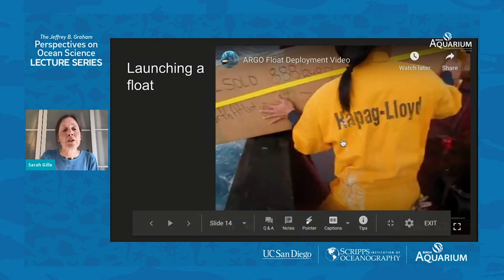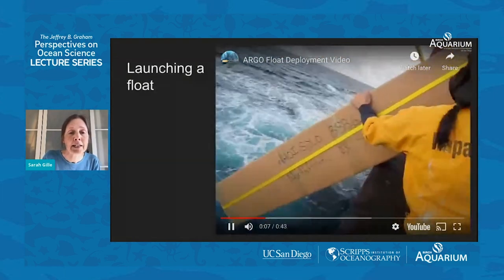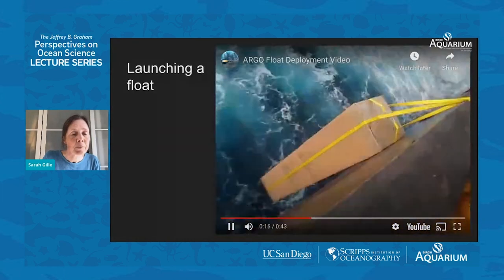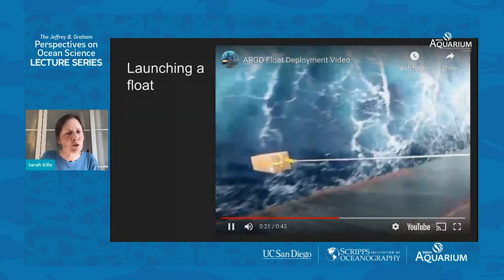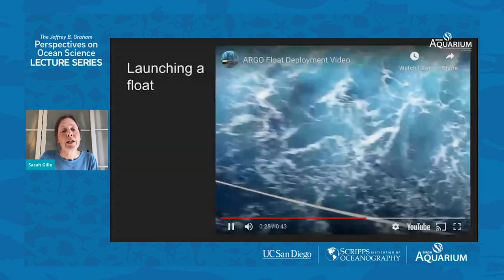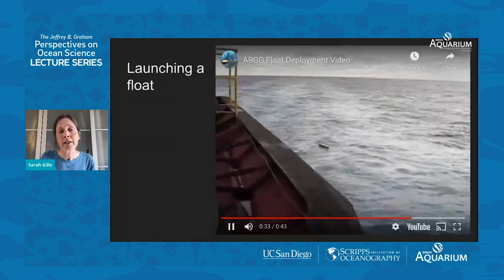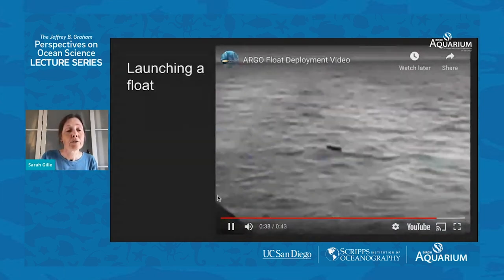This video shows how a float gets launched into the ocean, going off a container ship. The float is wrapped up in a cardboard box to protect it so it doesn't bang against the side of the ship. The crew lowers it down on a cord, down to the sea — it's a container ship, so it's really high. It splashes and they let it go. The cardboard box is taped together with water-soluble tape, so the box is biodegradable — it falls off and the float is left to explore the ocean.